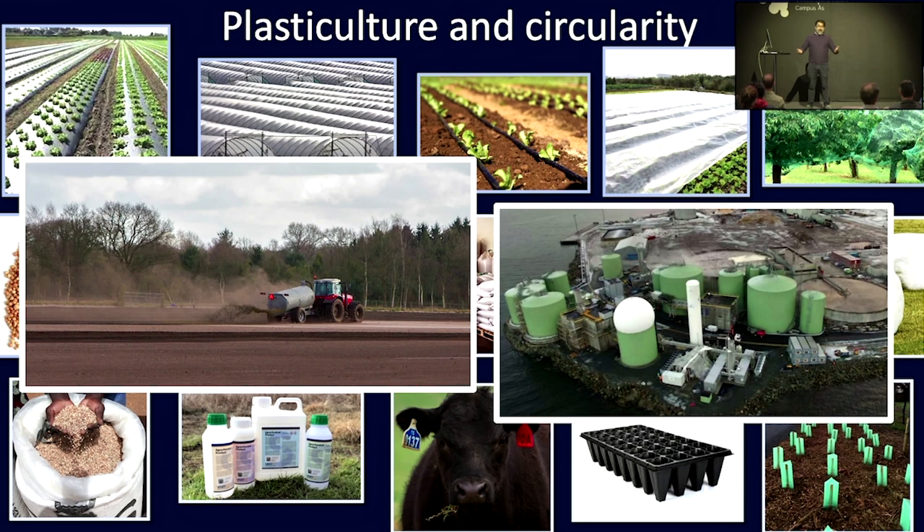The sewage sludge and digestates from compost — this is one facility in Norway, the single largest factory producing biogas and consequently also digestates.